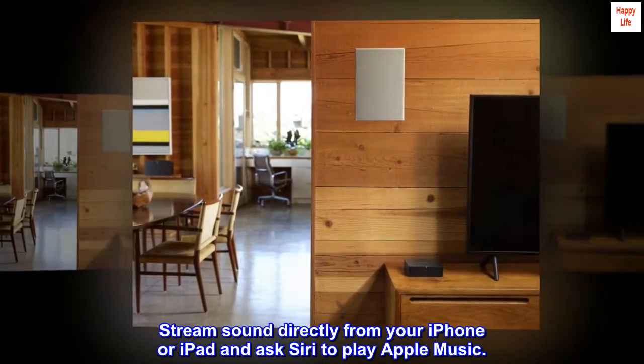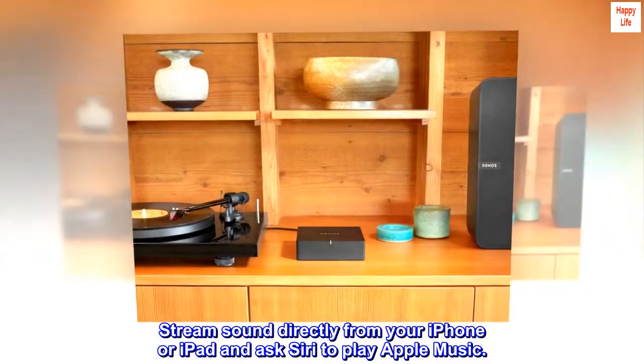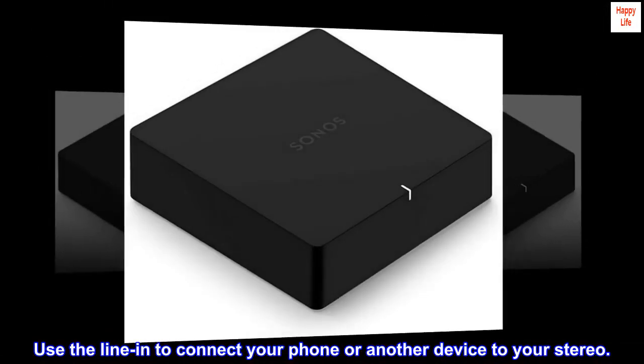Stream sound directly from your iPhone or iPad and ask Siri to play Apple Music. Use the line-in to connect your phone or another device to your stereo.